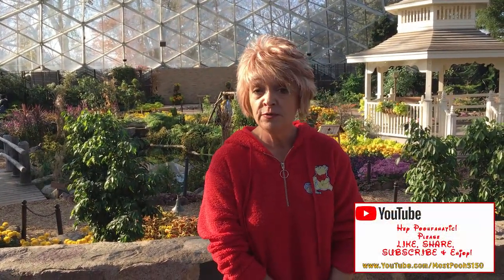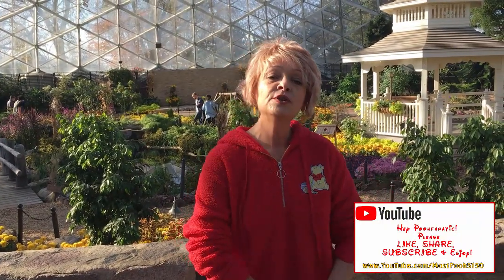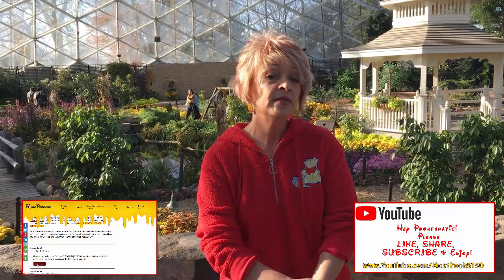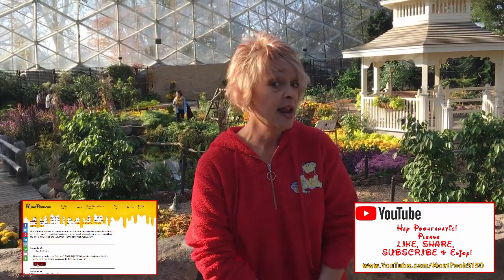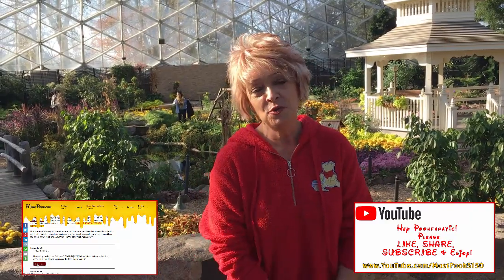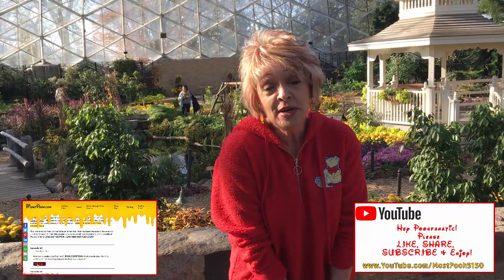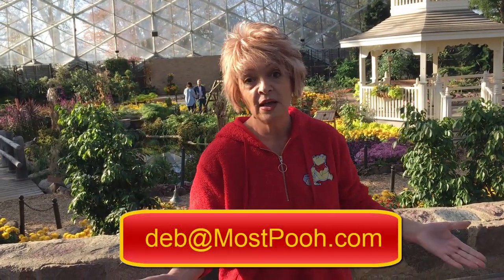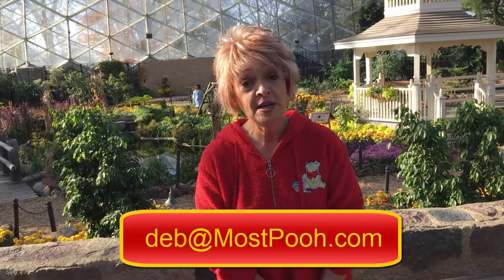Don't forget — because this is another episode of Never Enough Pooh — you'll have an opportunity to win a free Winnie the Pooh from me. Go to youtube.com/MostPooh5150 and subscribe to my page, then go over to MostPooh.com and click on the contest link. At the end of the month, if you've entered and have the right answers, you'll be entered to win. Thanks so much for tuning in — you can always contact me on Facebook or email me at deb@mostpooh. I'd love to hear your opinion about the show dome. Thanks so much, and TTFN!